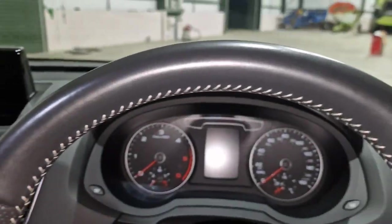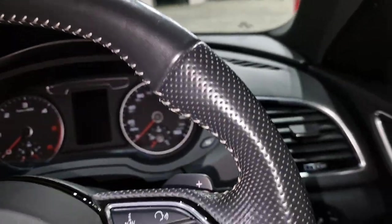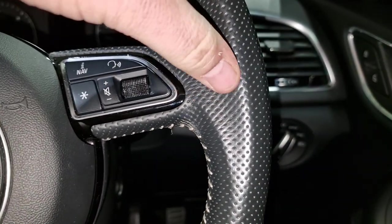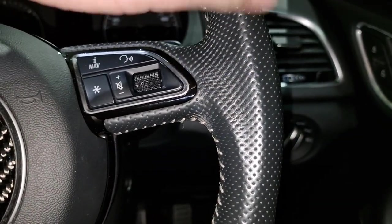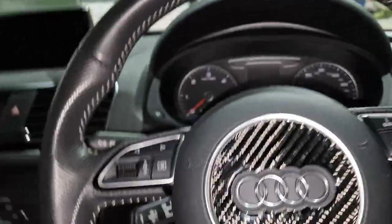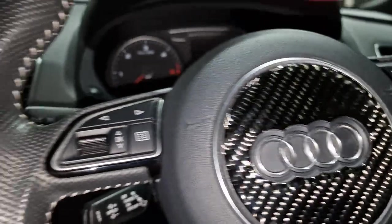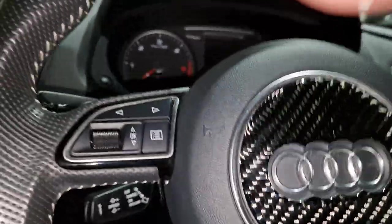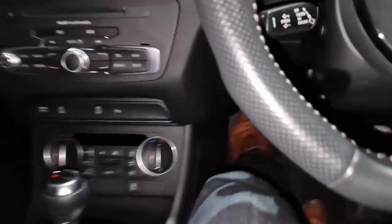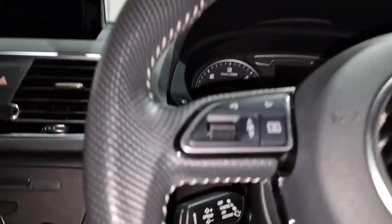The steering wheel is in immaculate condition. Usually on these Audi steering wheels all the perforation rubs off and it goes really shiny and smooth, but this one is in a really, really beautiful condition. Let's fire the car up and go through all the other bits we've got on it.